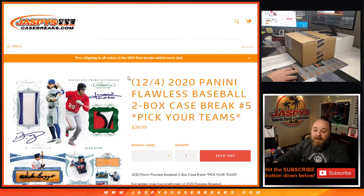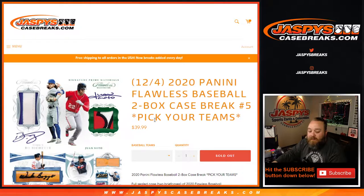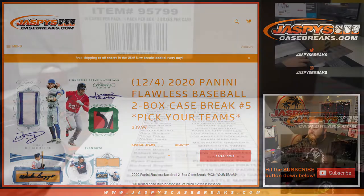Hi everyone, Sean with JaspysCaseBreaks.com here doing 2020 Panini Flawless Baseball 2-Box Case Break Pick Your Team Number 5, where everything sold out straight up. No randomizers, no nothing to do. Awesome stuff, all cards shipped. So let's do it.